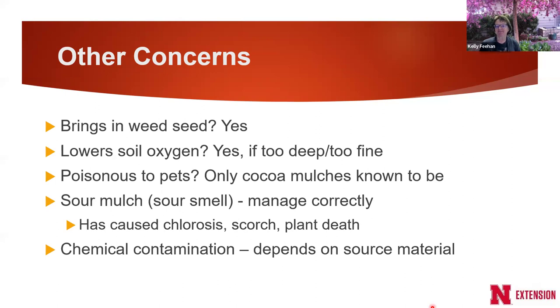Sour mulch: when mulch has a sour smell to it, it's called sour mulch. When placed around plants, it has been shown to cause chlorosis, leaf scorch where the edges of leaves turn brown, and in some cases even plant death of young plants — especially if the sour mulch was right up against their stems.